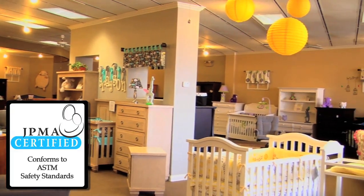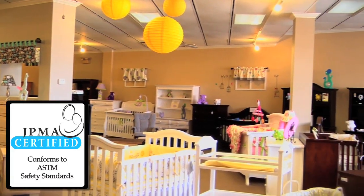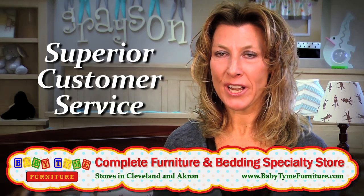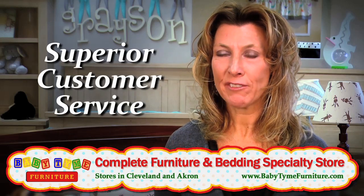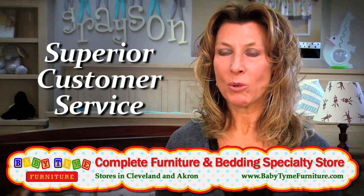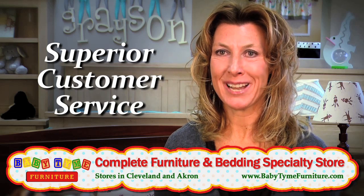All of our furniture is certified. We believe that your baby should be in the safest furniture that you can buy, and here at Babytime we offer that. We want you as our customers to feel that not only after you've made your purchase that we're still here and we care about you. We will always be here, and when you're ready for that next baby to come along, we hope that you come back to Babytime.